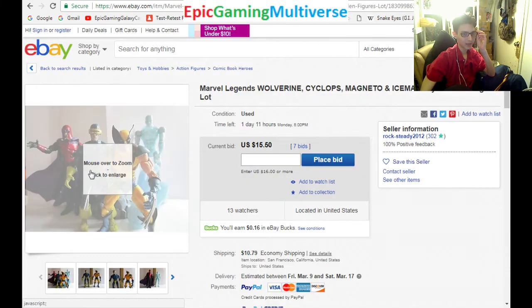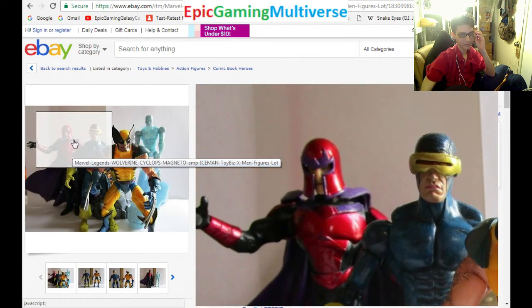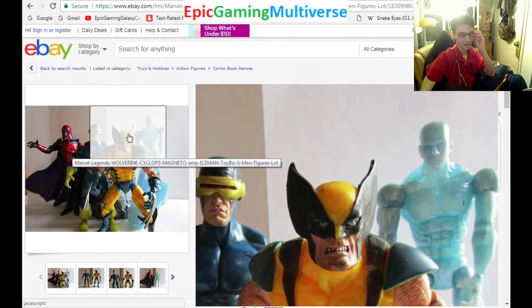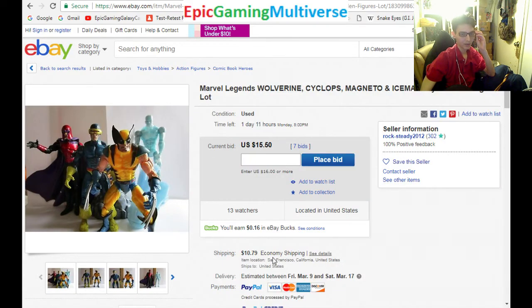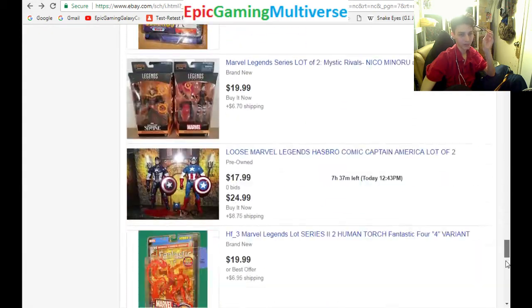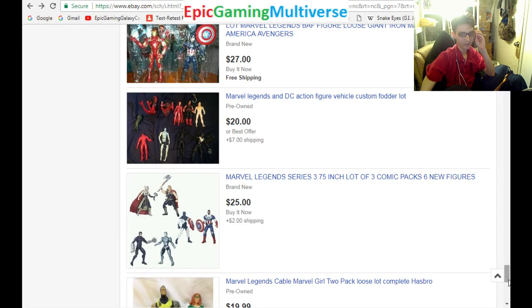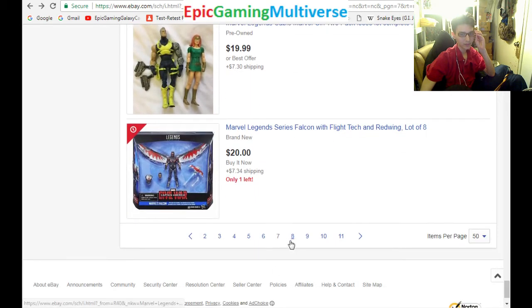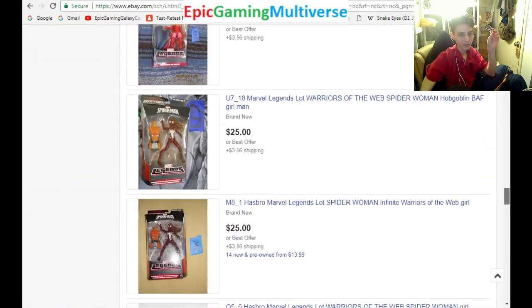I guess this deal wouldn't be too bad. I'd probably do a maximum of $35 for these figures — I want to be able to get them for under $9 each. The winning bid at the moment is close to $27, so that auction hasn't elapsed yet. Maybe the final sold price will be under $30. Who knows? Let's see what else we have here.